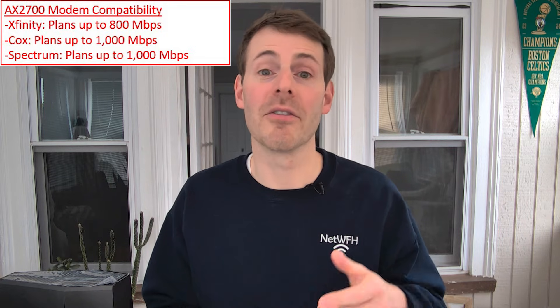The good news is this AX2700 device is compatible with the major players when it comes to ISPs: Xfinity, Cox, and Spectrum. For an Xfinity connection, it supports internet plans up to 800 megabits per second. For Cox and Spectrum, it supports internet plans up to 1,000 megabits per second.